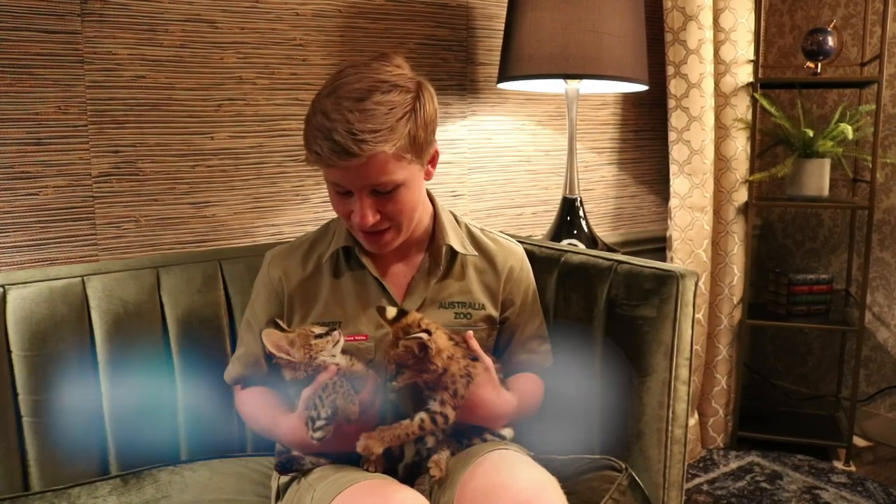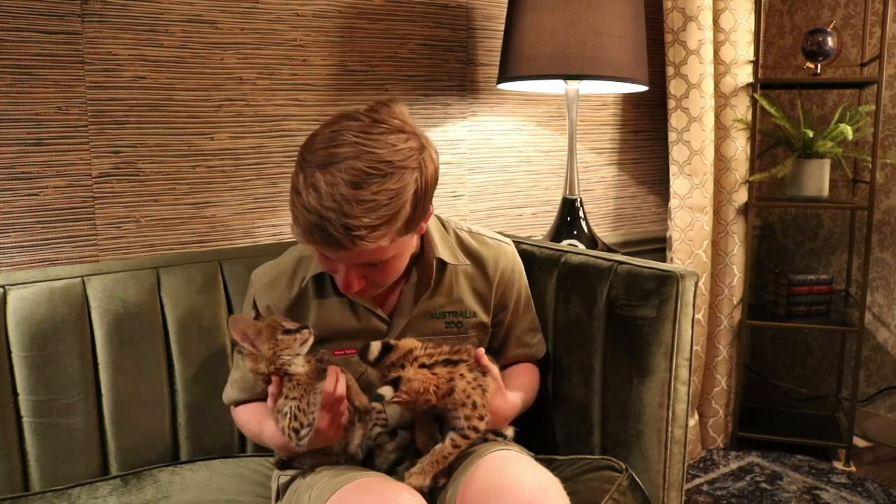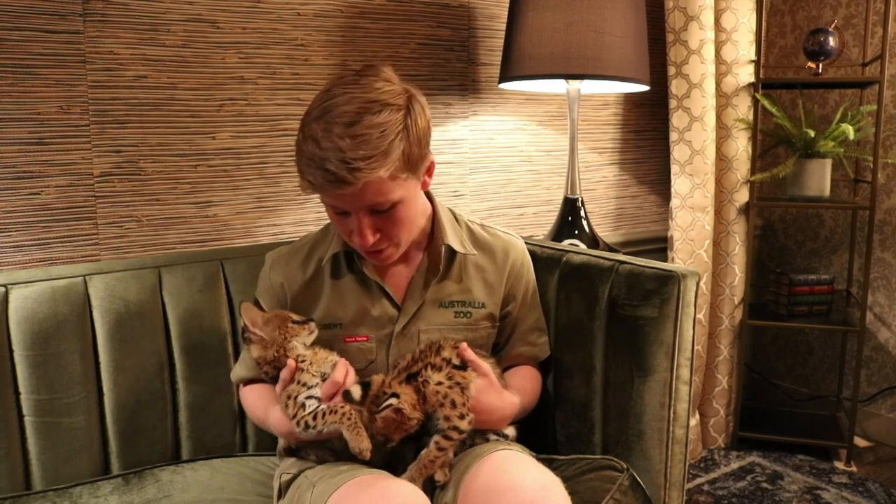These are kittens, but not the kittens that you might be thinking of. They're not your everyday house kitten. This is a serval. These are little baby servals.